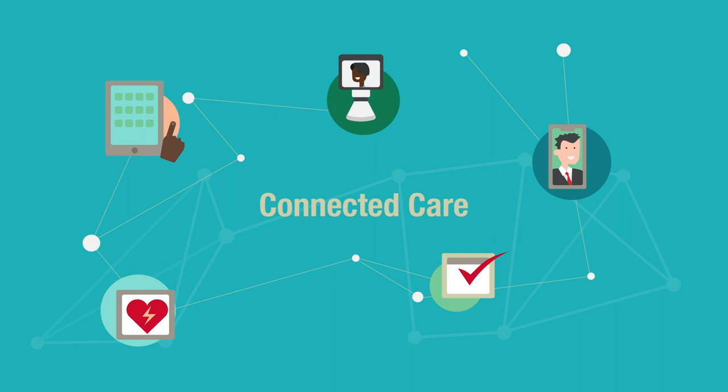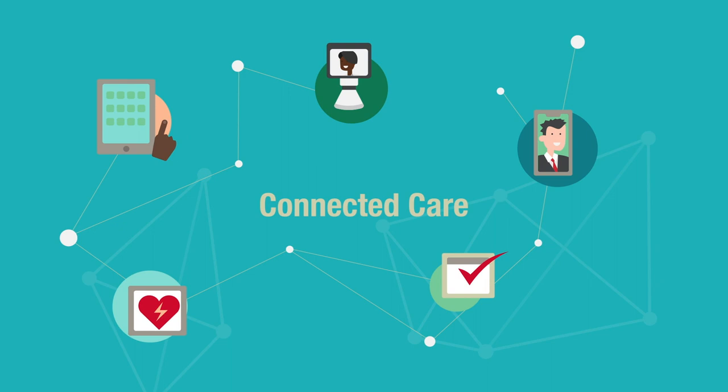From a basic appointment request, to an emergency department video consult, to post-acute follow-up care, Connected Care helps you meet your patients' needs.